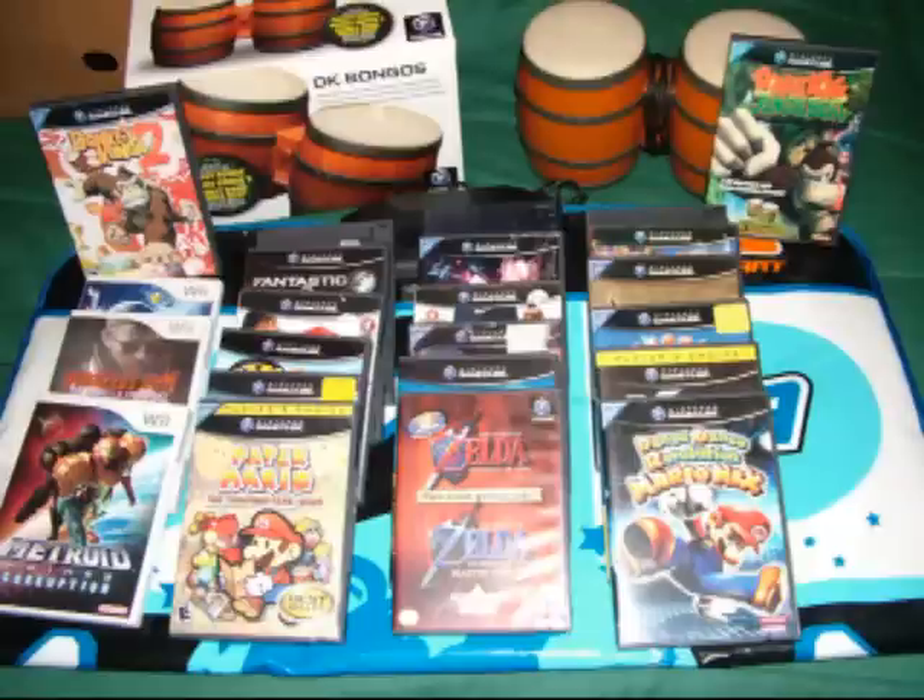Welcome back Classic Gamers, and thanks for viewing JayTheClassicGamer's pickup video number four: GameCube and Wii Stuff. This is the GameCube and Wii stuff I've picked up in the last six months or so. If you don't know by now, I don't like paying more than $5 for any of my video games.